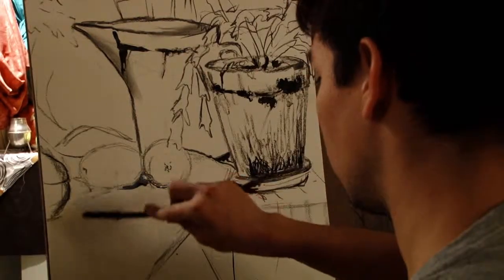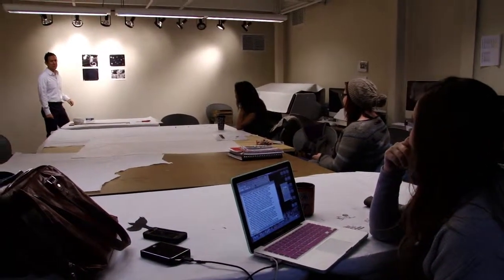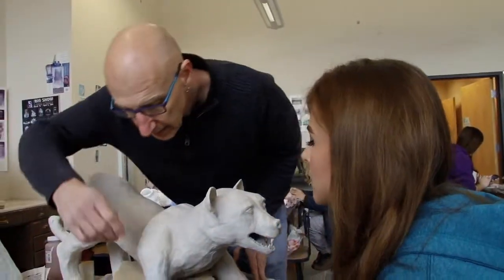Our small class sizes mean that you will benefit from the personalized attention from faculty who are active as professional artists.